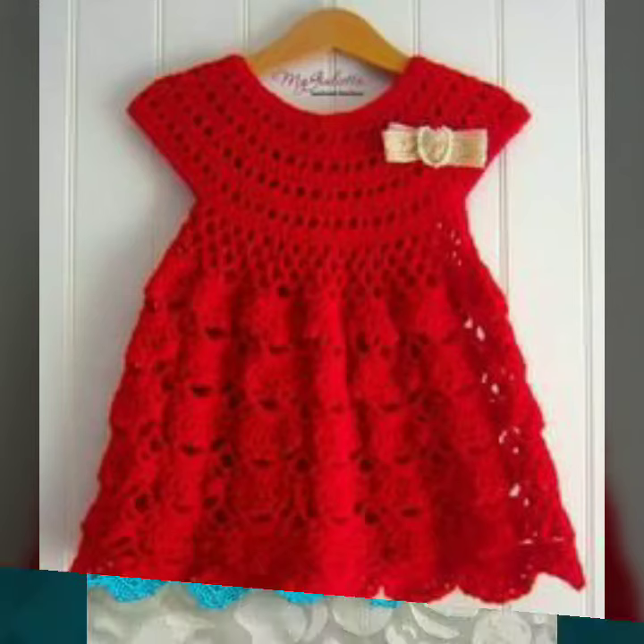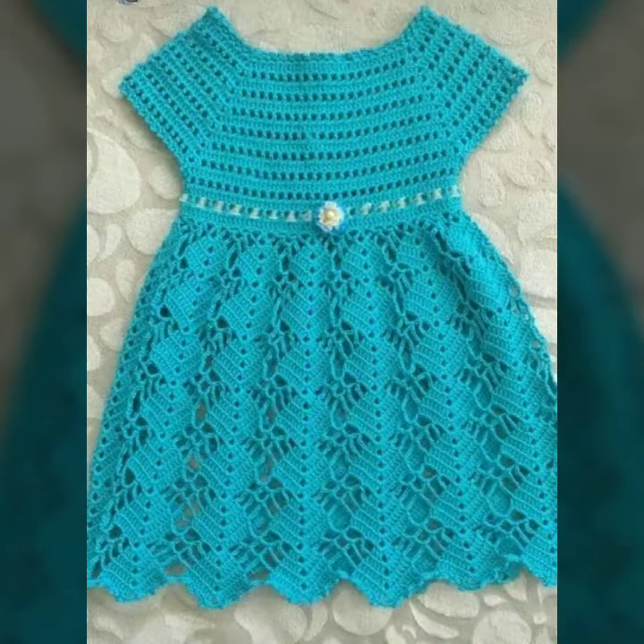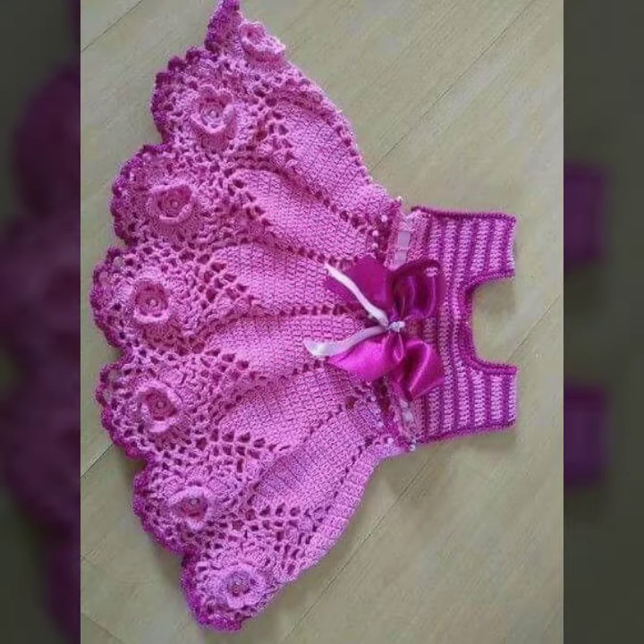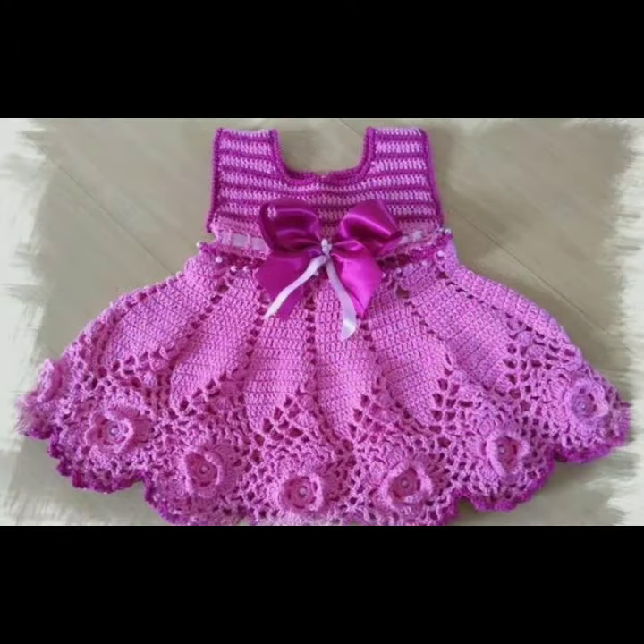Hi friends, how are you all? Welcome to my channel, I hope you are all fine and doing well. Today I'm going to share with you beautiful and very stylish knitted baby girl dresses.